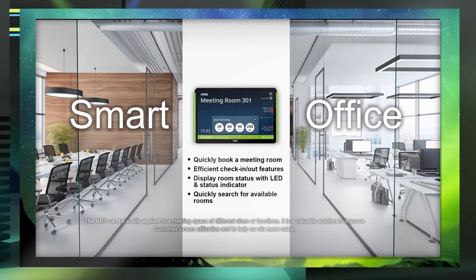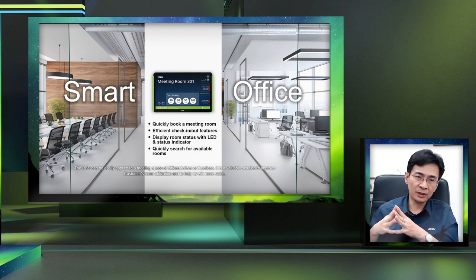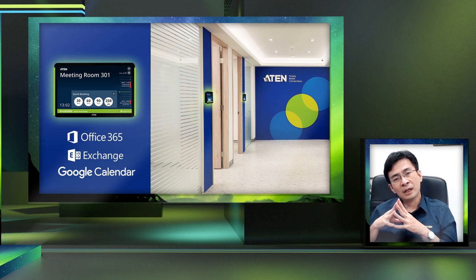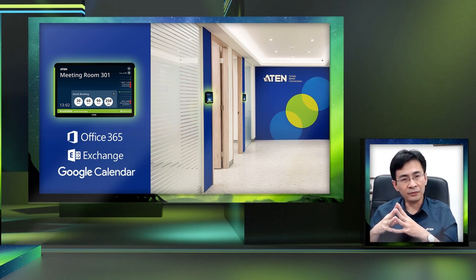With our room booking system, we have a room booking panel in front of every meeting room so that people can quickly book rooms and do efficient check-in and check-out. You tell the system when you're inside or leaving the meeting room. We also have an area bar on the side of the panel to display room status, and a function to let you quickly search for available rooms. The first calendar integration we're doing is with Office 365.